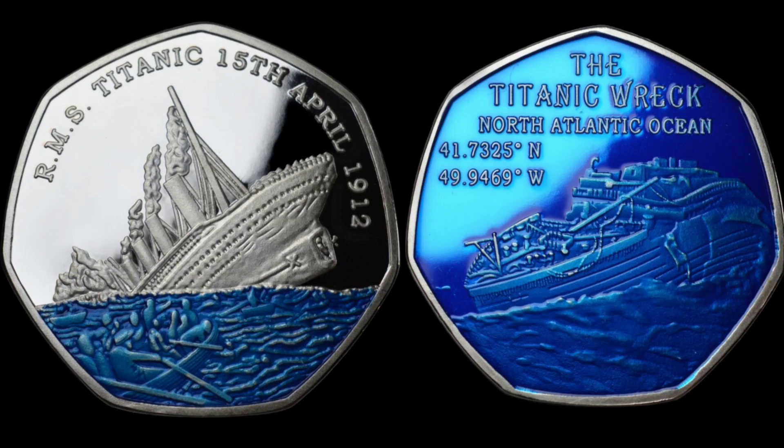On the left hand side we have got the lettering RMS Titanic along with the date that it actually sank, the 15th of April 1912. And on the right hand side we've got the picture of the wreckage along with its coordinate locations.